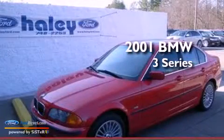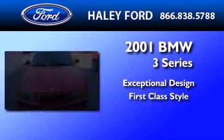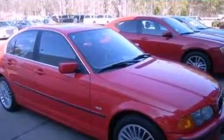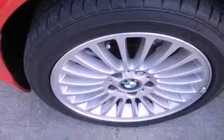This is a 2001 BMW 3 Series. Its top features include a multi-link rear suspension, 12 strategically positioned speakers, aluminum wheels, and traction control and stability control systems.